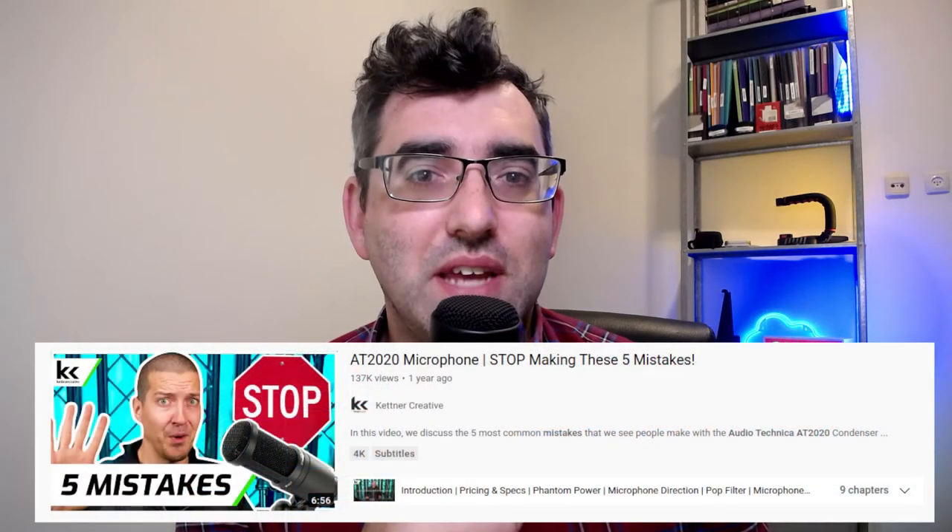Last night I was on YouTube watching audio and video content from guys who really know what they're doing, and I watched a great clip called something like 'Audio Technica AT2020 — five mistakes you don't want to make.' The first tip was that it requires phantom power — at least I had that right. The second tip was: make sure you're speaking into the front of the microphone and make sure you're side addressing. And I thought — what's side addressing, and what is the front of the microphone?